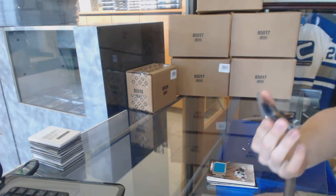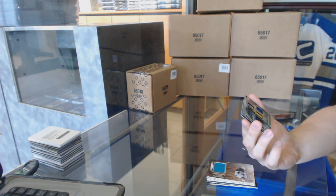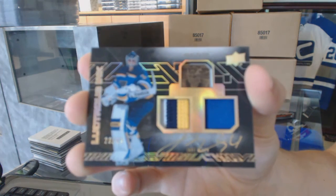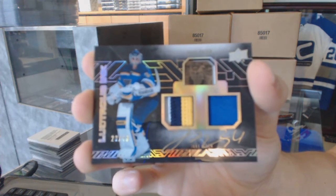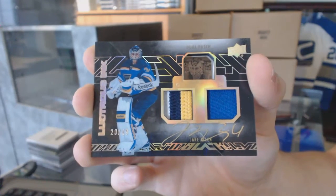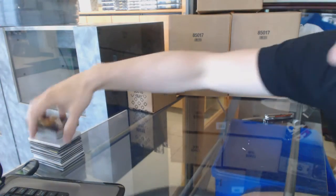And we've got a lustrous ink dual patch and autograph, number 20 of 49 for the St. Louis Blues, Jake Allen — 20 of 49, lustrous ink dual patch and auto.